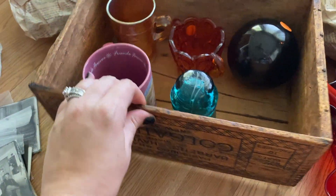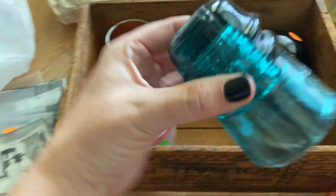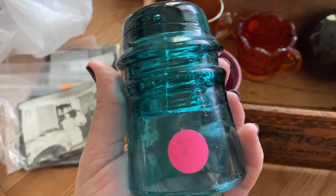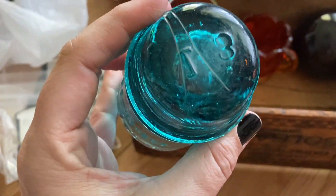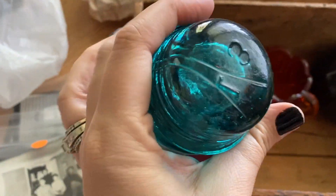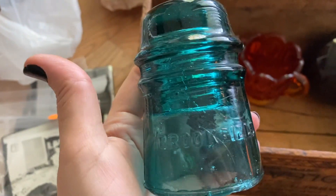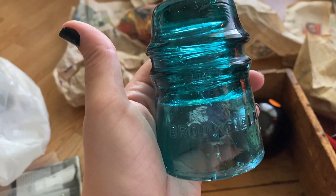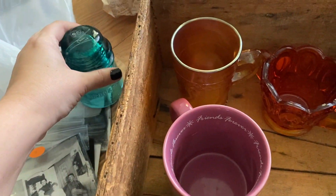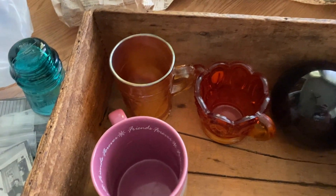He actually gave me this for free — he said you can have this. I have a few in my collection and I love these. It's stamped 13 in there. These are insulators — they would have been on the sides of railroads on the poles, and you would have had wire wrapped around the top going to the next pole. These first came out when they were doing telegraph lines. Really cool.